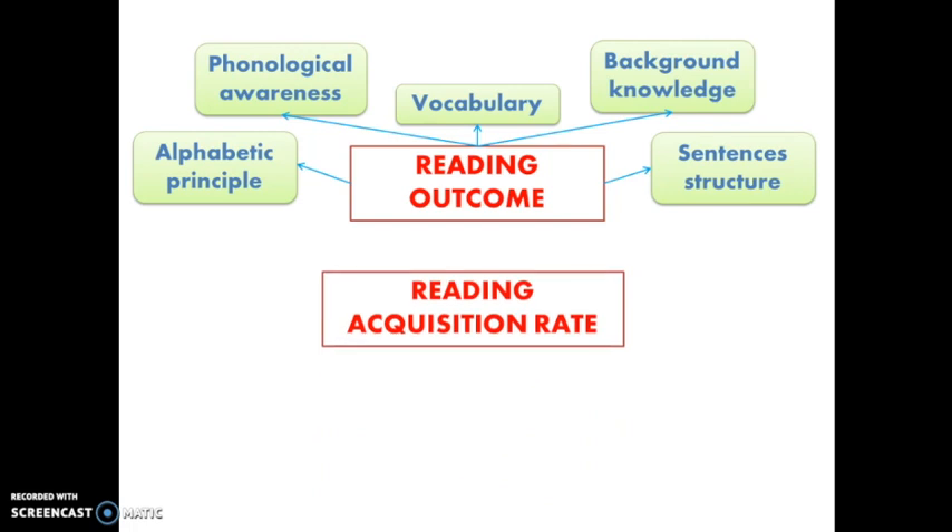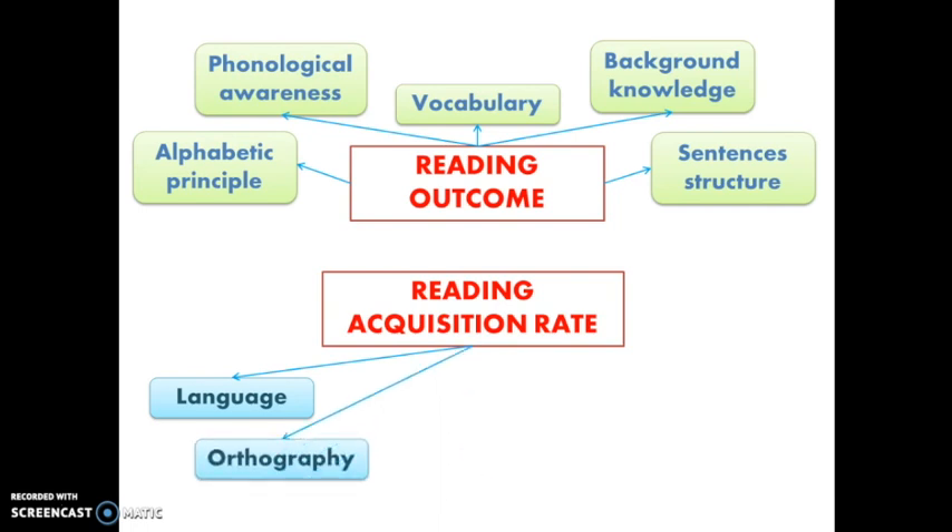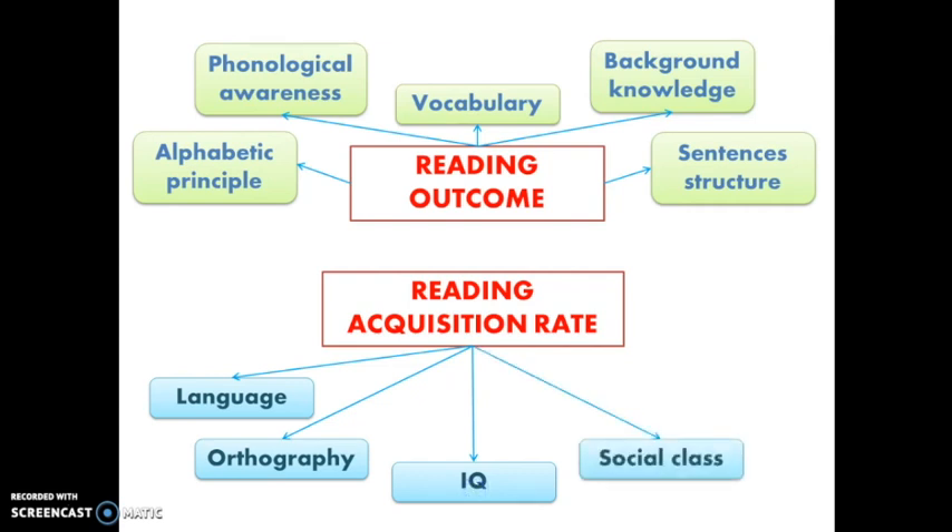The acquisition of reading changes in children depending on some aspects, such as the language they are learning to read, the orthography — which refers to the different writing systems — as well as the intelligence quotient, social class, and sex.